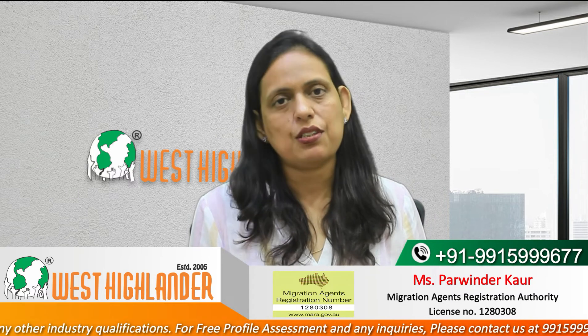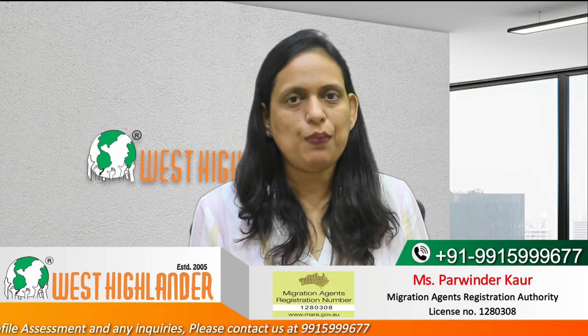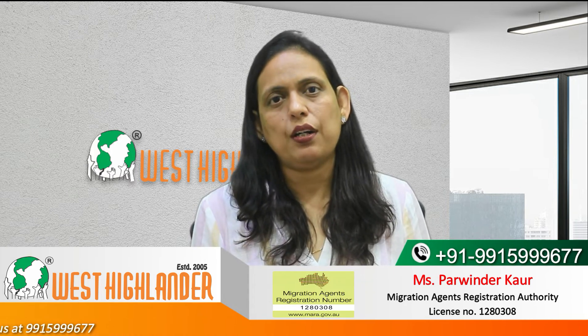Once you get admission into your desired master's course, there is a GTE requirement of the university which applicants need to fulfill. If you fulfill the GTE requirements, you get an unconditional offer of a place with which you can apply for your visa. As part of the GTE application process, students are required to send a well-drafted GTE statement mentioning why they have chosen this particular course, how it is relevant to their previous work experience and academic history, what is the purpose of doing this course, what career outcomes they expect after completion, and why they did not decide to study in their home country or some other country.